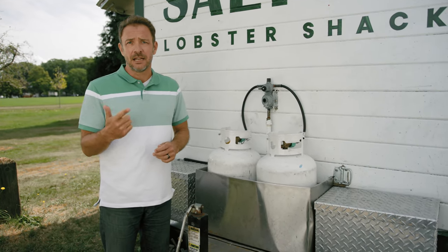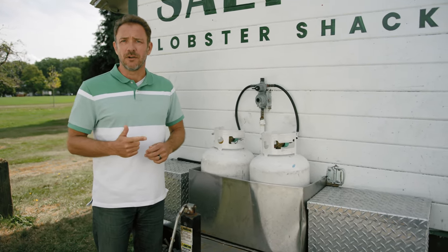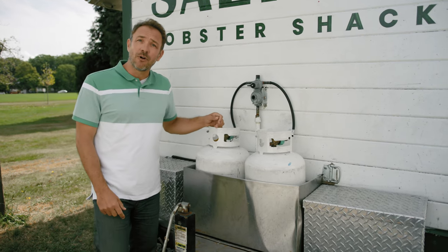Number one: the smell of gas. Number two: the equipment isn't working normally. Number three: the propane needs to be filled more often than normal.